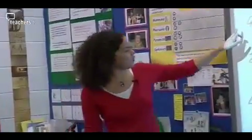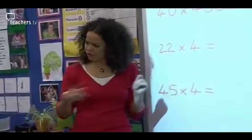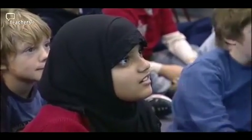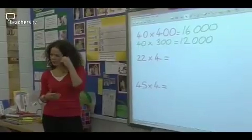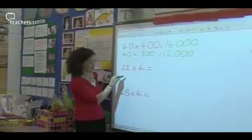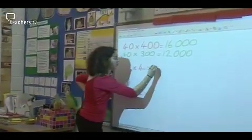Reviewing the challenge question forty times four hundred, the teacher asks who got it right. Joseph answers sixteen thousand. The teacher asks Tasneem to explain: 'You just do four times four and then add three zeros.' The teacher then works through twenty-two times four with the class. Sam's method: ten times four is forty, double forty to make eighty, then add eight to get eighty-eight. The teacher says she likes Sam's method but also demonstrates her own approach.